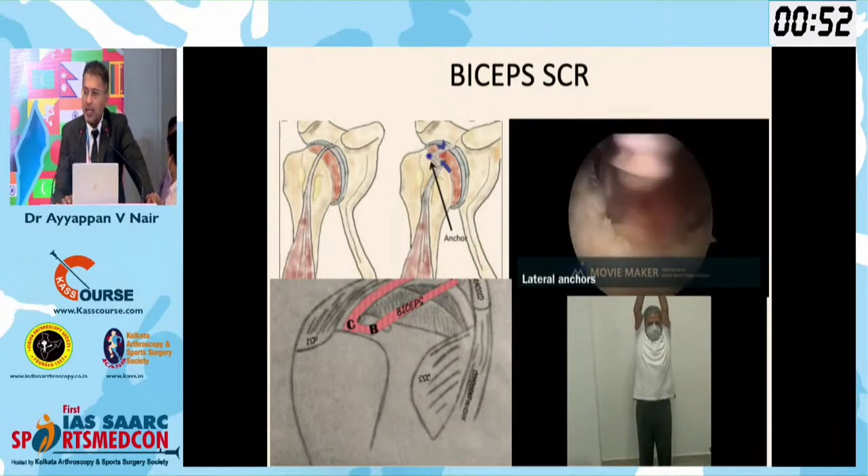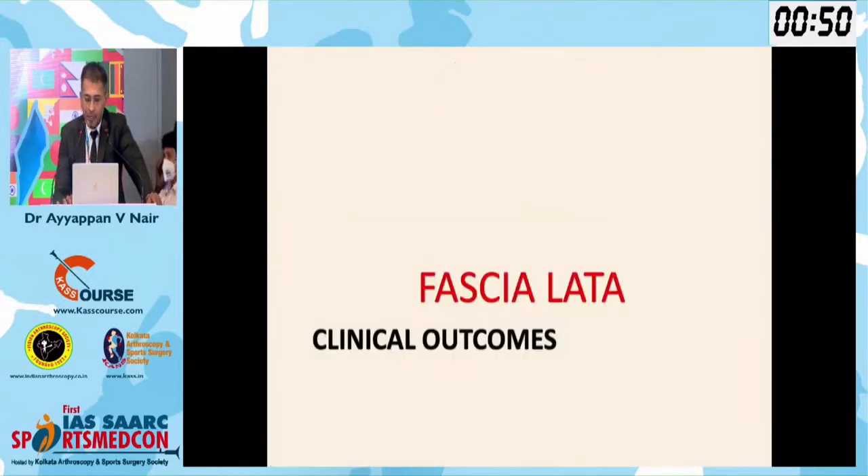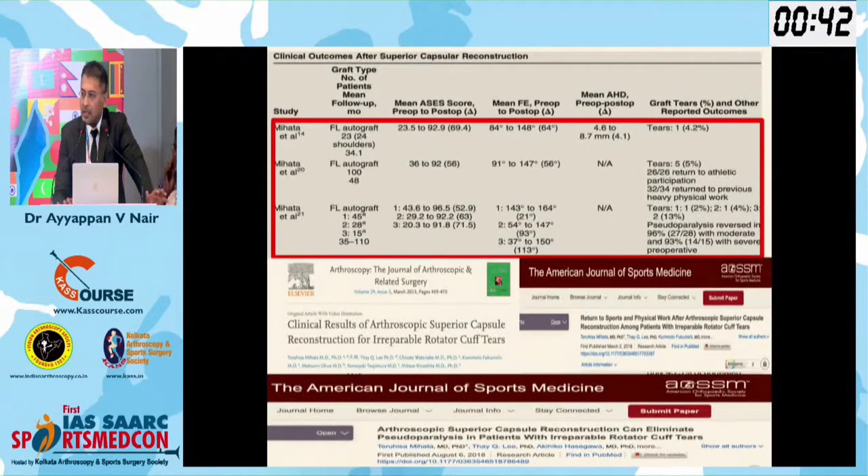The biceps can also be doubled or tripled if we have bigger defects. Coming to outcomes: when we look at outcome studies with fascia lata, excellent outcomes — lesser retear rates, better function, and very good range of motion.